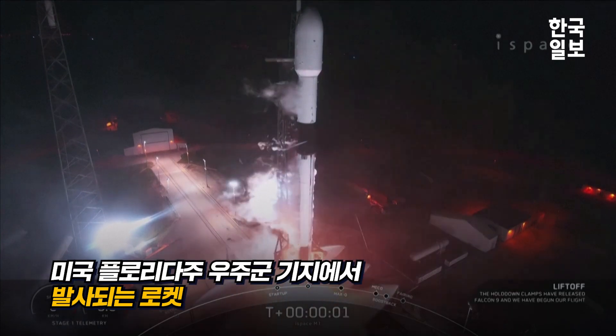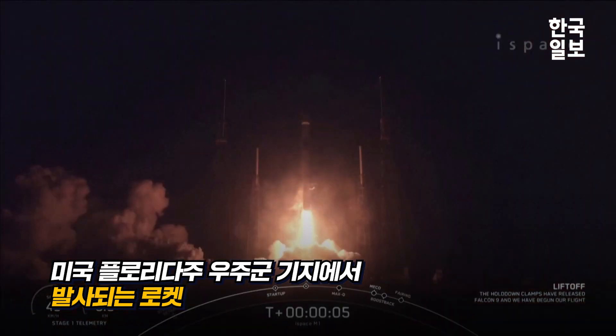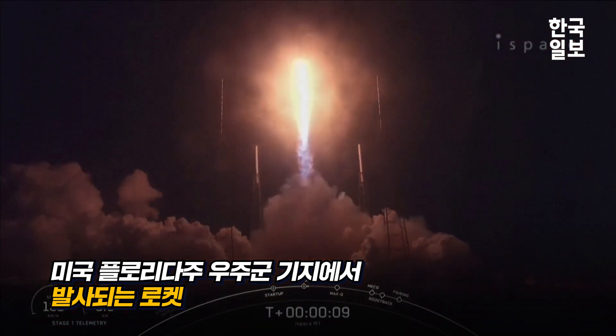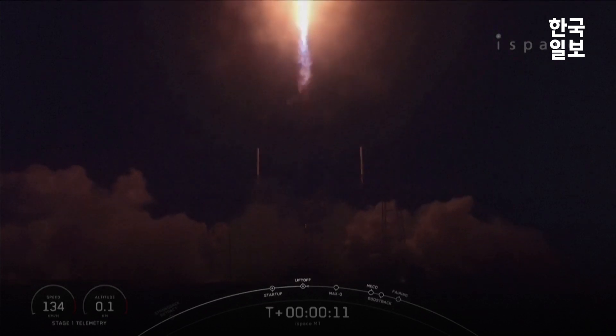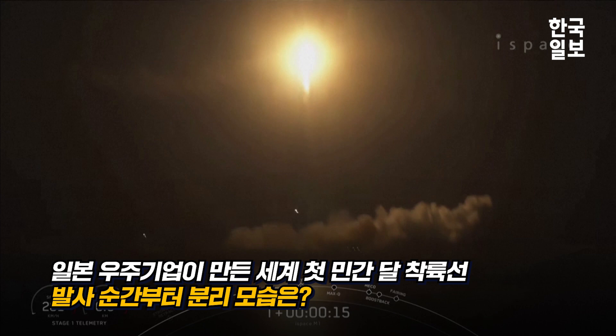Ignition, lift up. Vehicle's pitching downrange. Stage one propulsion is nominal.